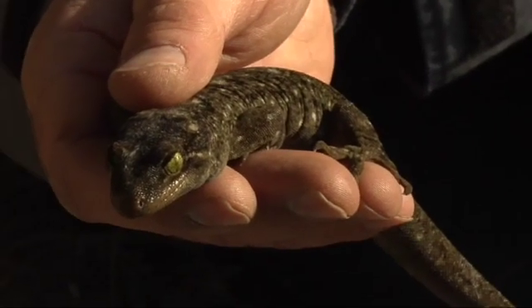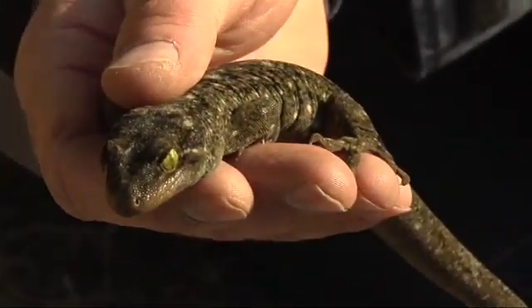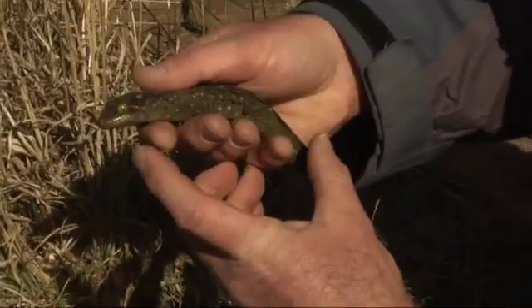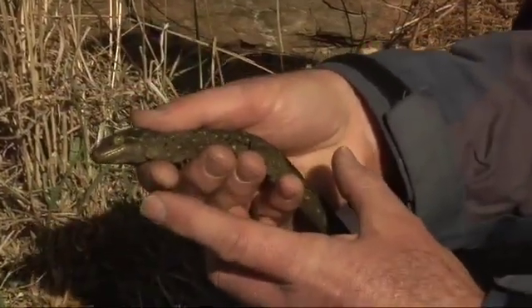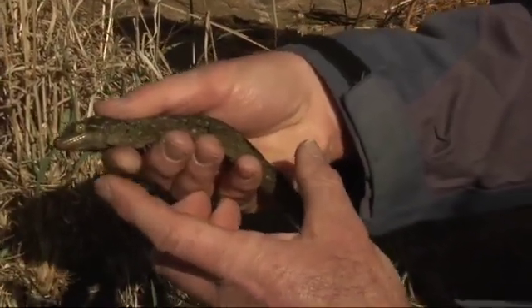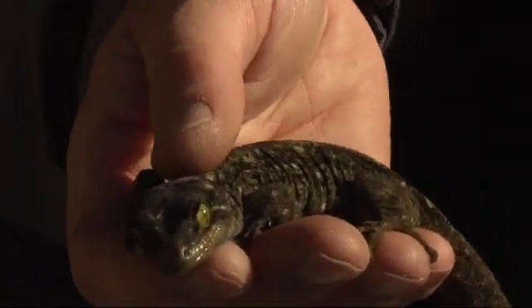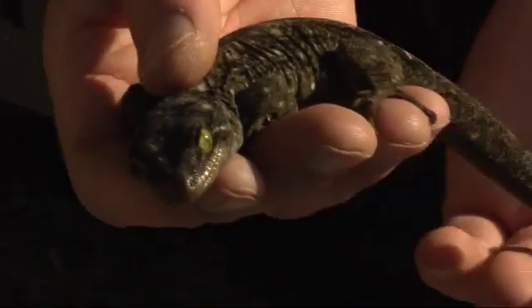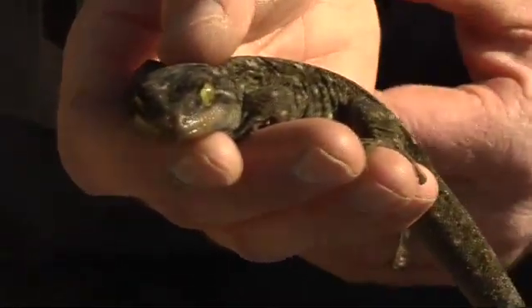They're also special because they're very long-lived. New Zealand lizards — there's a common gecko around here which is a lot smaller, only about this long, and they can live up to 45 years old. For a tiny lizard like that, that's quite amazing. They give birth to live young. They live for a long time, but they're slow breeders — they take a long time to become mature, they don't have a lot of young, and they're vulnerable to introduced predators.